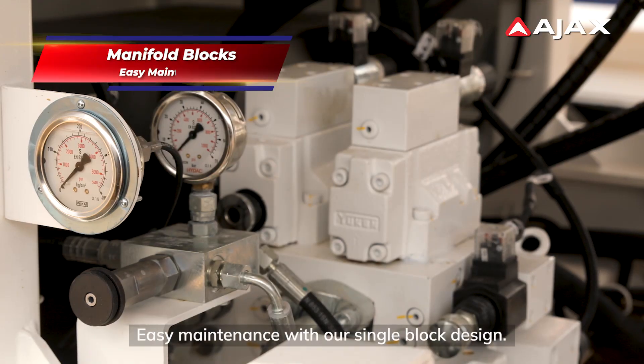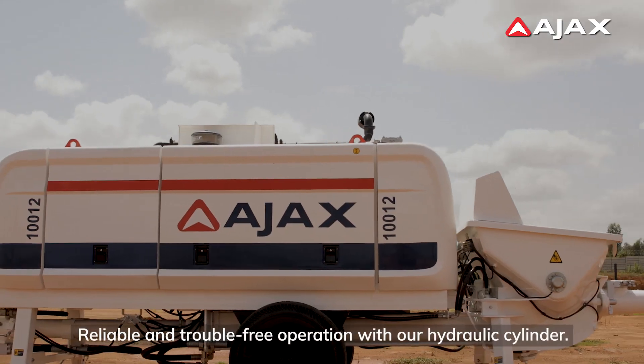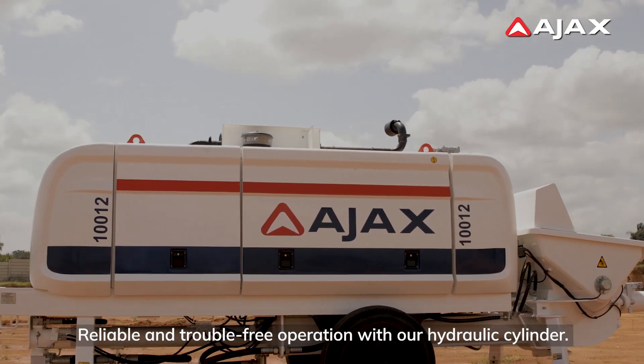Easy maintenance with our single block design. Reliable and trouble-free operation with our hydraulic cylinders.